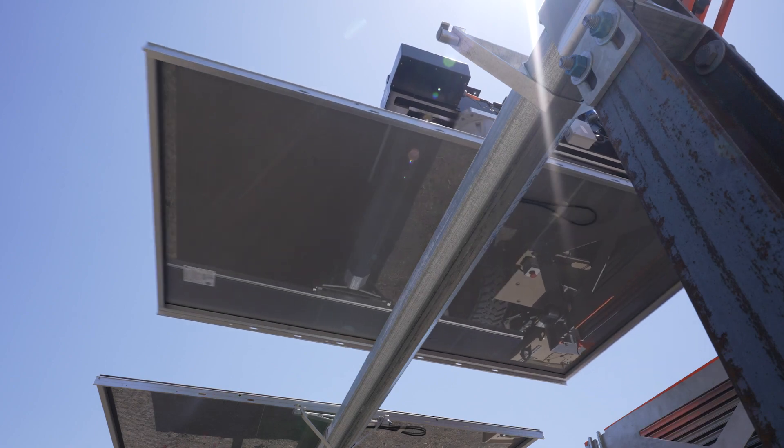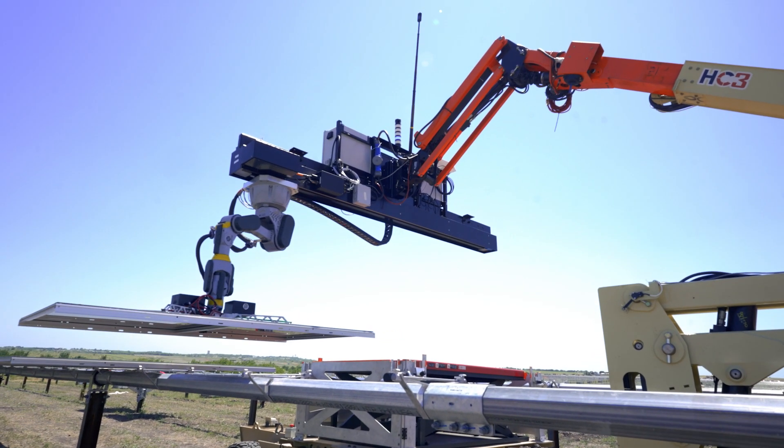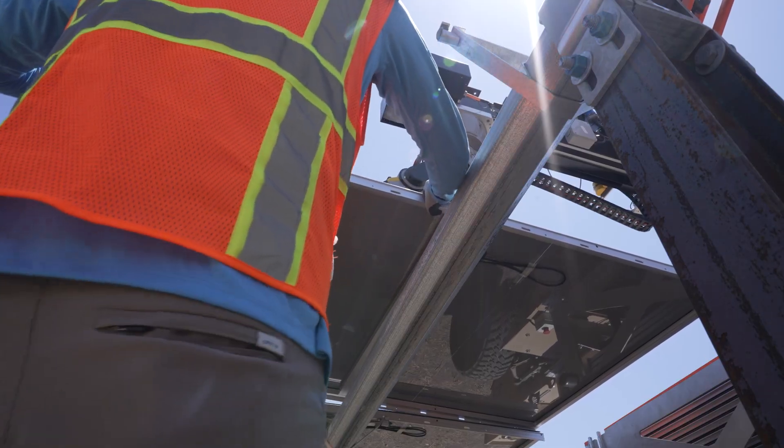Alongside productivity, safety is a key benefit. Lifting and installing these heavy modules creates a chance for pinch points and fatigue-related injuries. Our system works to prevent that by offloading the burden of the panel from the worker.